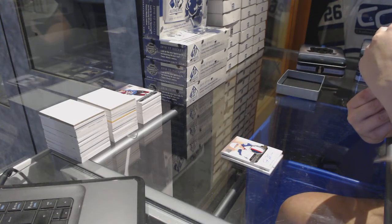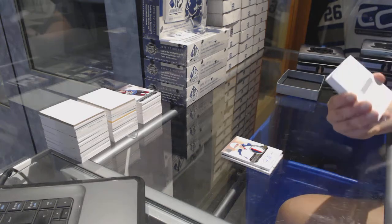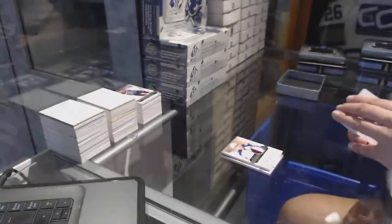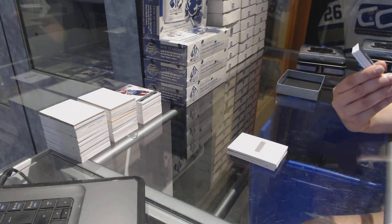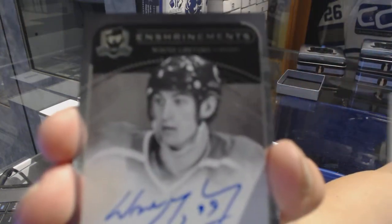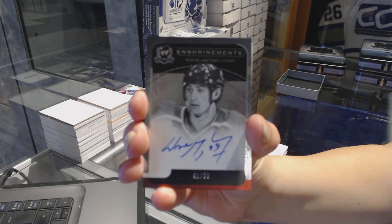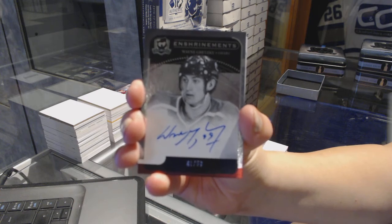We've got a redemption for a gold rookie patch auto — it just says number to the jersey number, so I'm going to need help. Dimitri Orlov. Bam! This guy's just everywhere today. We've got an enshrinement auto numbered 48 of 50 for the Edmonton Oilers, Wayne Gretzky. And an enshrinement auto for the Oilers, Wayne Gretzky.